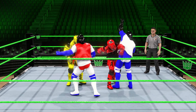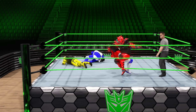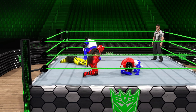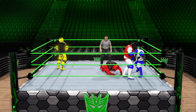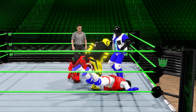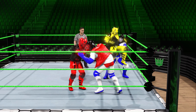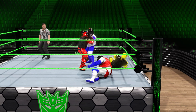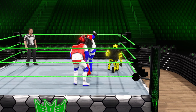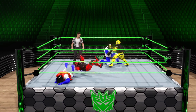The superstars finally enter the ring and we are officially underway. An enzigiri finds its mark, followed by a big clothesline. Kick. A well-timed maneuver. Strong impact. That power bomb was absolutely worthy of both halves of its name. A hangman's neckbreaker off the middle rope.